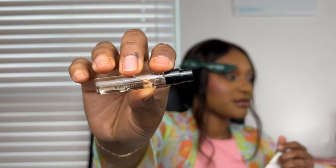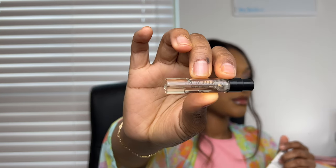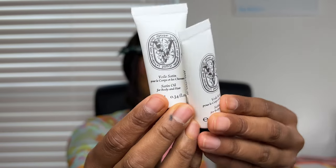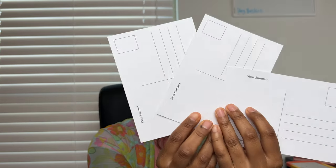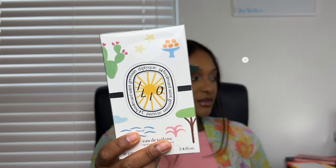I got these two samples — this one was kind of like a vanilla tonka bean one, I can't remember if it was tonka bean or vanilla. I also got a hand and body satin oil for body and hair. And then I got a couple of — oh, they're postcards, or maybe stickers. And this is Ilio — going to open it up and then jump right into the notes.